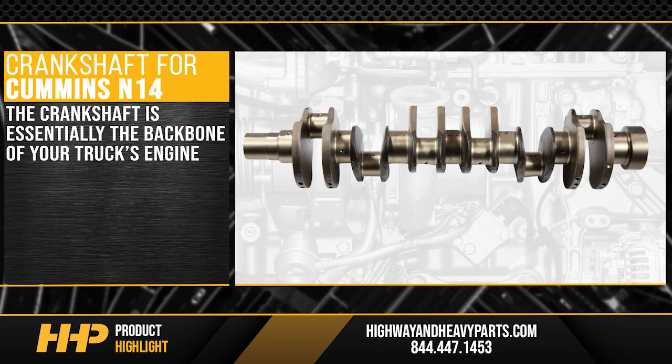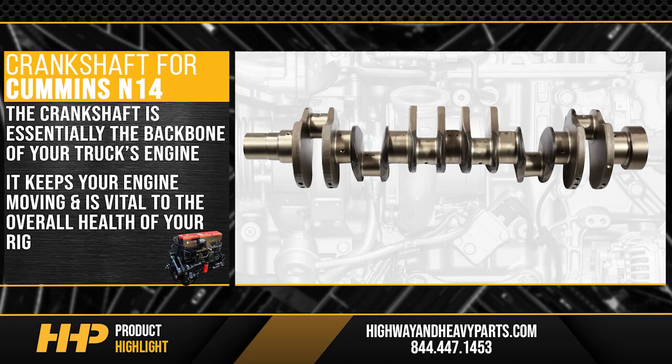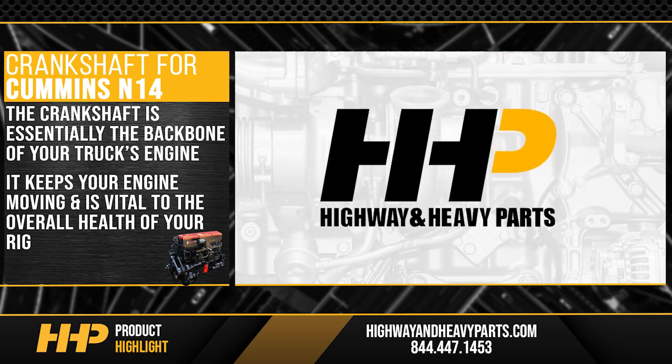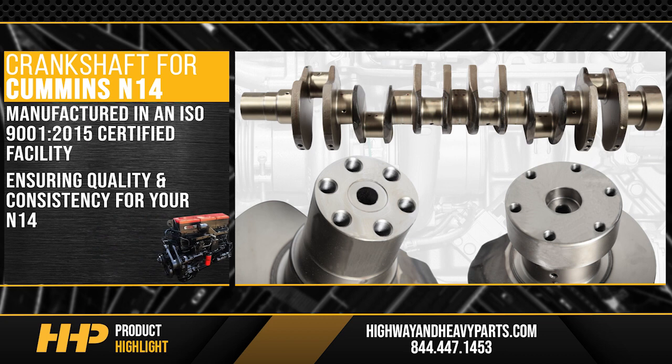The crankshaft is essentially the backbone of your truck's engine. It keeps your engine moving and it's vital to the overall health of your rig. At Highway Heavy Parts, you'll get an N14 crankshaft manufactured in an ISO 9001 2015 certified facility, ensuring quality and consistency for your N14.